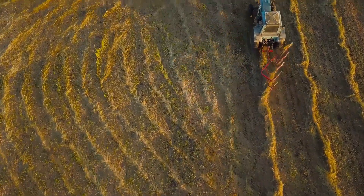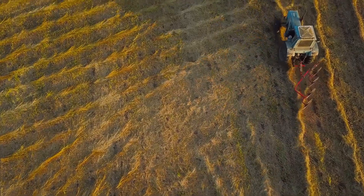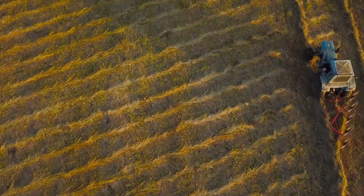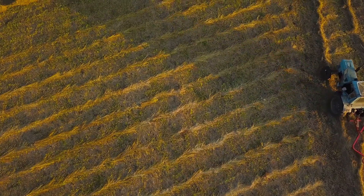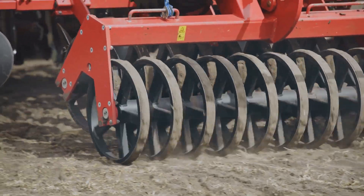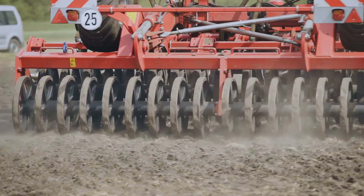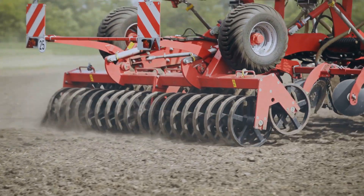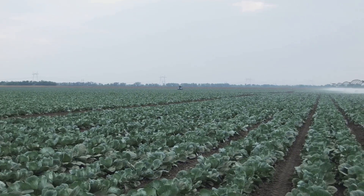Farmers use special machines to gently plant the young cabbages in the fields. These machines are designed to handle the delicate seedlings with care, ensuring they are placed in the soil at just the right depth and spacing. They dig precise holes, lower the seedlings and even give them a little water. This process not only saves time, but also ensures that each cabbage plant gets off to the best possible start. Talk about first-class service.